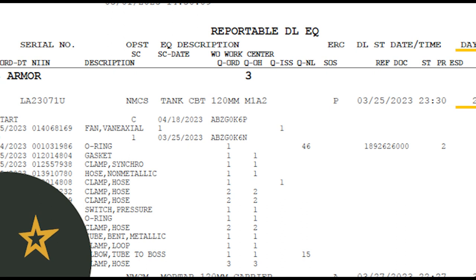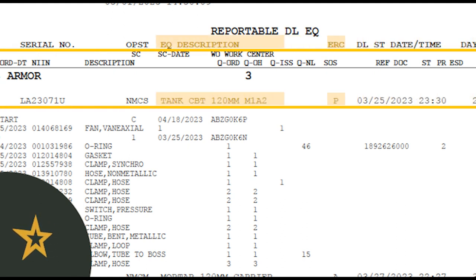Moving on, the equipment level next shows the equipment description or nomenclature, followed by its Equipment Readiness Code, or ERC, which designates whether a vehicle is mission critical.